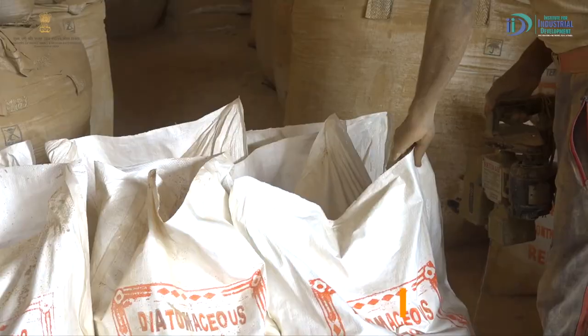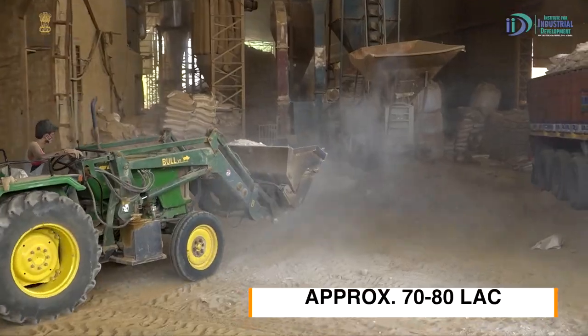We need an investment of more than 20 to 25 lakh rupees. With plants and machines included, the total investment will be in the range of 20–25 lakh.